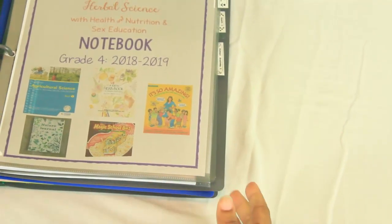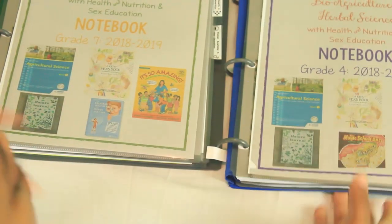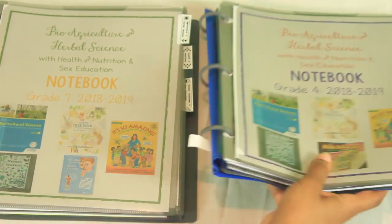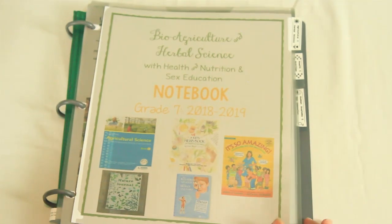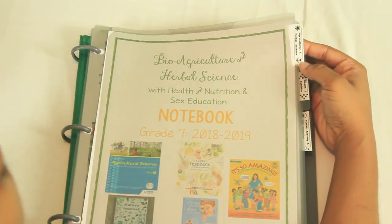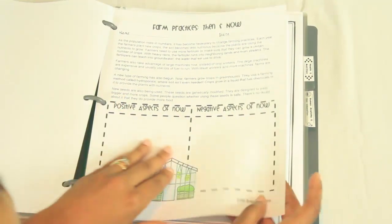Now I'm going to walk through my binder with you. My grade 7 and grade 4 binders have the same base but differences based on skill and interest. I'll walk through the grade 7 binder because it's more thorough — better to show everything and let you take out what doesn't work. Our cover says 'Agricultural and Herbal Science with Health and Nutrition and Sex Ed.' The first tab deals with agriculture and herbal science; most of it I got online, on Teachers Pay Teachers, or put together myself.